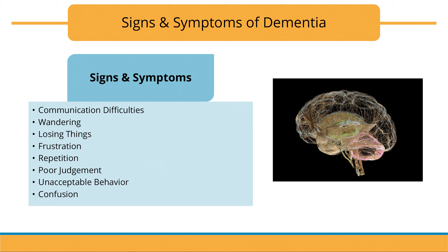You should have already seen this before in the previous training module. Some common signs and symptoms of dementia include communication difficulties, wandering, losing things, frustration, repetition, poor judgment, unacceptable behavior, and confusion. Despite these symptoms, a person with dementia is a valuable contribution to their community, and they are still a person. The disease does not diminish that.